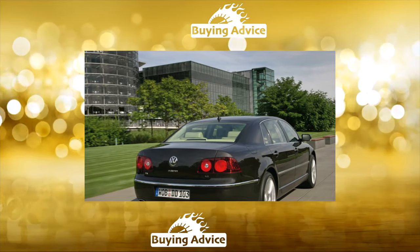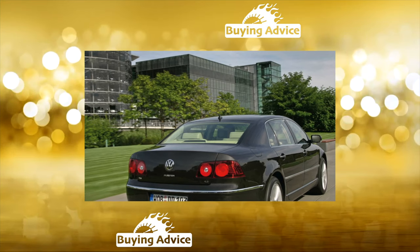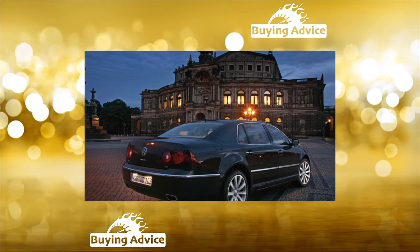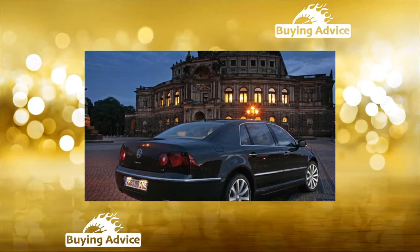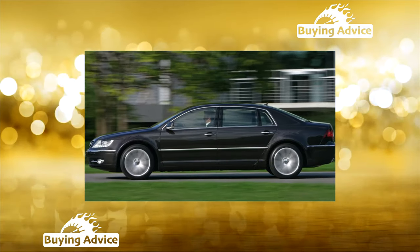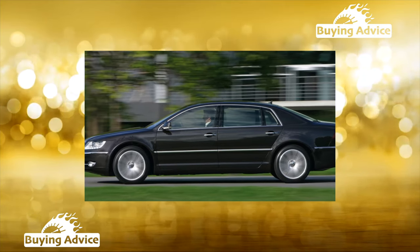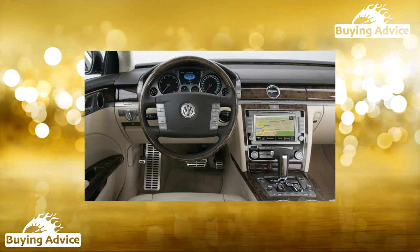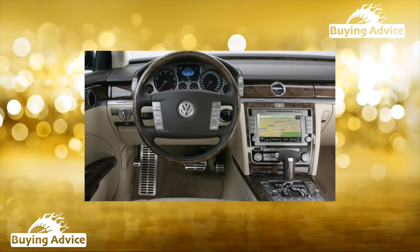According to the manufacturers, its target audience is wealthy people who do not want to flaunt their wealth. But in Russia, cars of this level are acquired just to stand out from the crowd. Therefore, the model is in demand only in its native Germany, where the executive sedan with the VW emblem does not cause local owners to feel hurt pride. Meanwhile, the Volkswagen Phaeton is a full-fledged representative of the F-Class, with all the corresponding consumer qualities, and is perhaps the most affordable executive car on the planet.